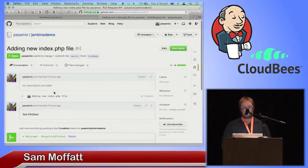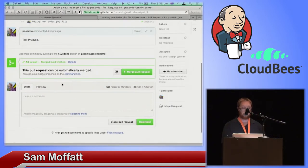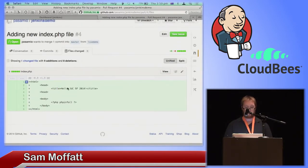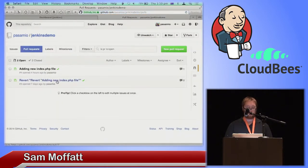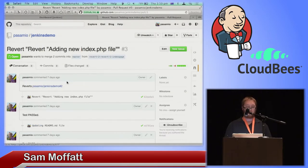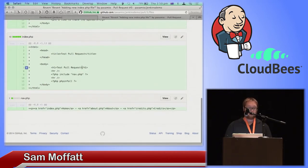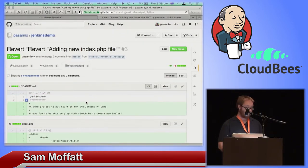I have one pull request that adds a new index.php file. We added a very simple HTML file and a bit of PHP info. We also have a revert of a revert of adding a new index.php file — five files changed: updated readme, an about file, a credits file, an index.php file, and a nav thing. Also, don't build a PHP application this way. Very simple example of how to get up and running.